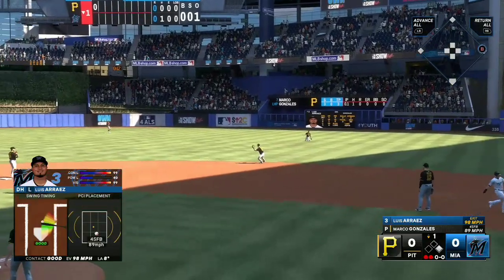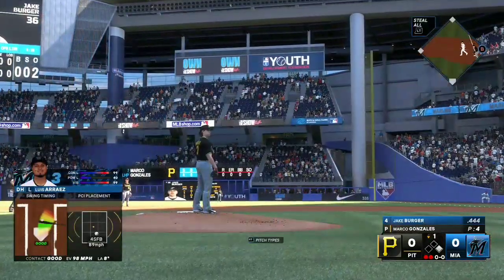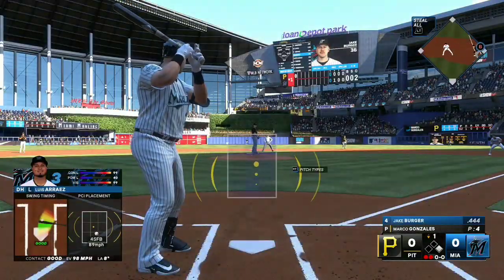He makes the play — that diving catch right there is the kind of play that just fires up the team, whether it's to make more great defensive plays or to get back in the dugout and swing the sticks.